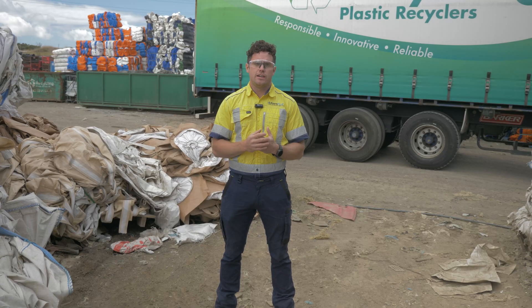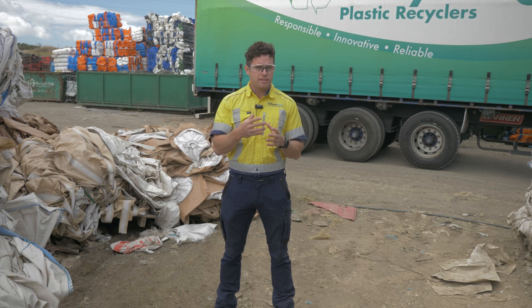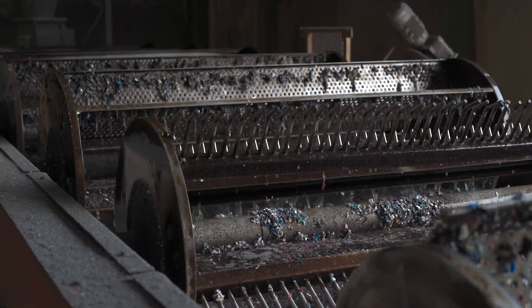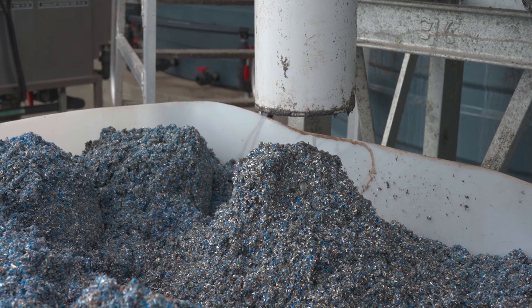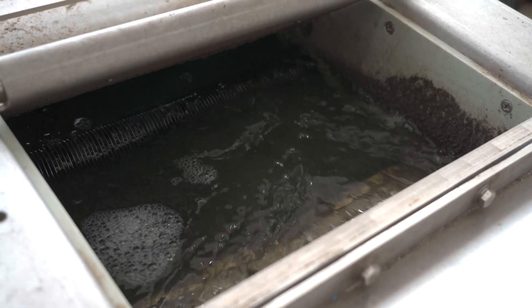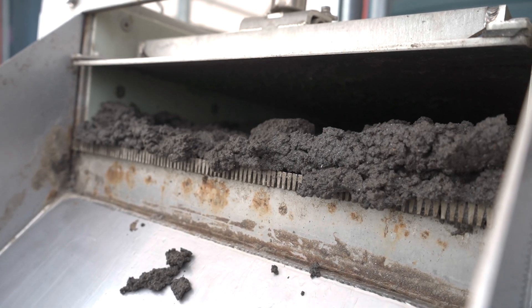The overall solution here is a return pumping system where we screen the wastewater, we blend and balance the wastewater, we chemically treat and remove the suspended solids through one of our wave separators. We also biologically treat the wastewater through one of our MBBRs, the moving bed biofilm reactor.